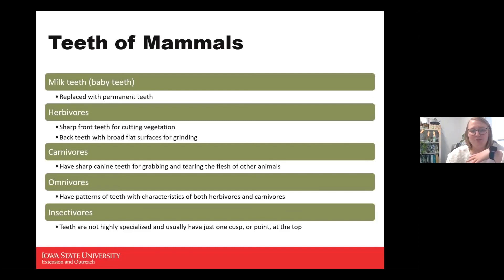Omnivores, which includes humans, have patterns combining both types — similar canine teeth, large incisors as front teeth, and grinders in the back. Insectivores, which are insect-eating animals, have a little cusp or point at the top of their teeth. Their two incisors are more pointed, almost to grab their food or prey. If you looked at a shrew skull, their incisors are placed differently under that long nose.